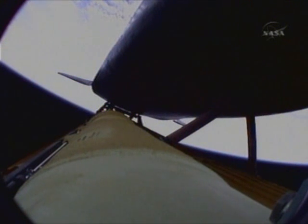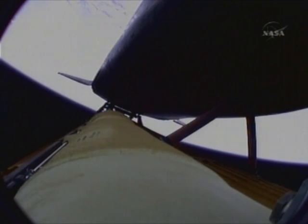Four minutes, twenty seconds into the flight. Atlantis now 62 miles in altitude, 180 miles downrange, traveling almost 6,000 miles an hour. All systems performing normally — Atlantis on course, on track for its preliminary orbit.